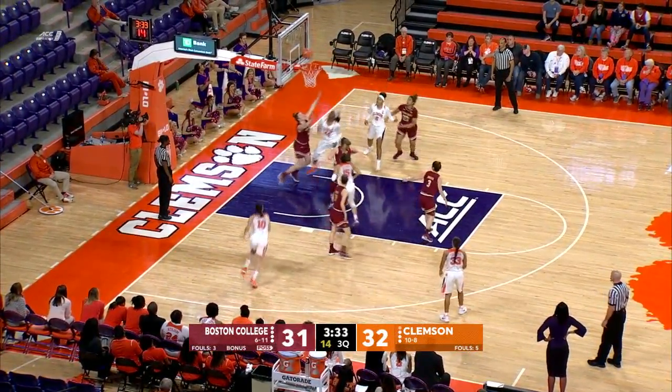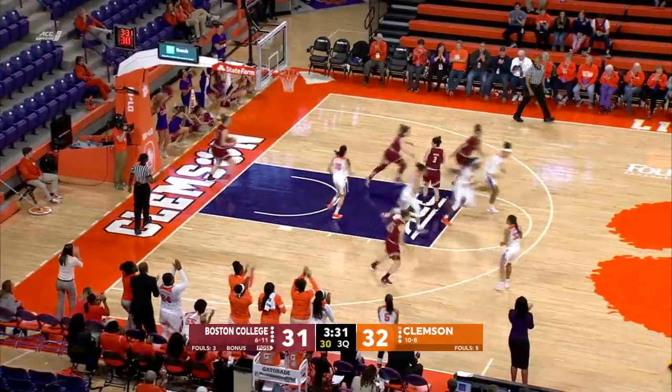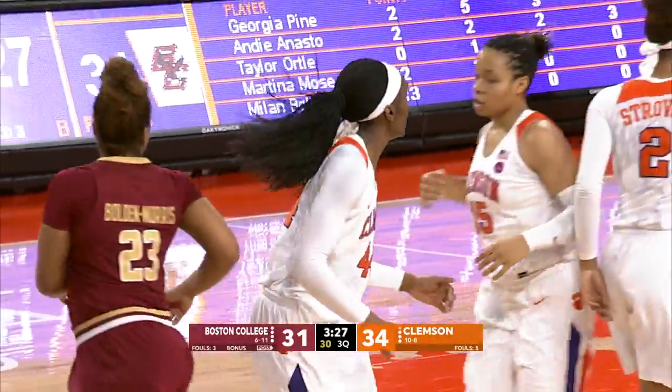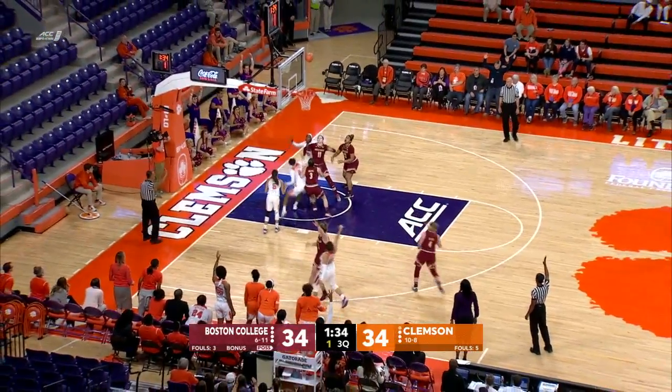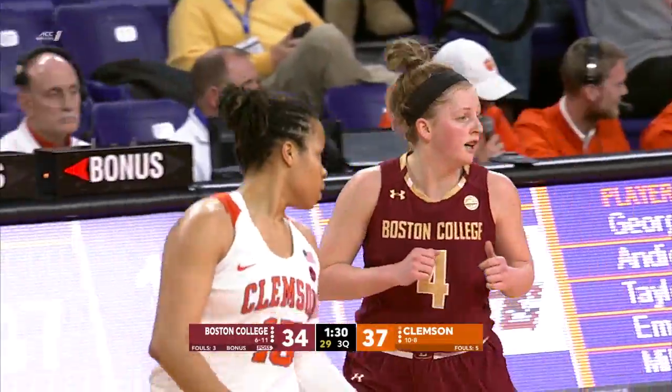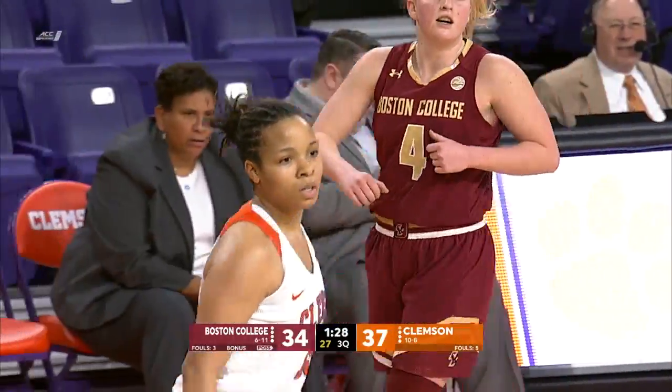Here's Coby Thornton, who tries to use the glass and gets it to go down, and Clemson stretches the lead back out to 34-31. The drive — she will kick it outside to Alexander for a three-point try that beats the shot clock buzzer. That is Clemson's first three of the game.